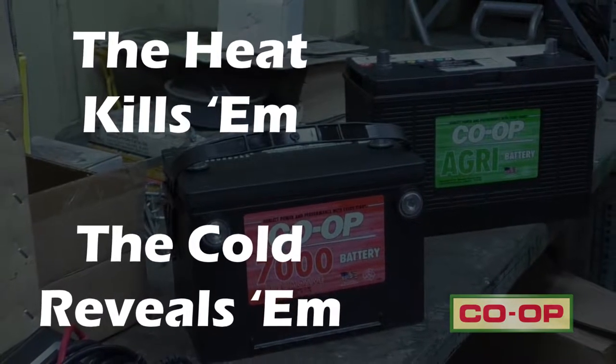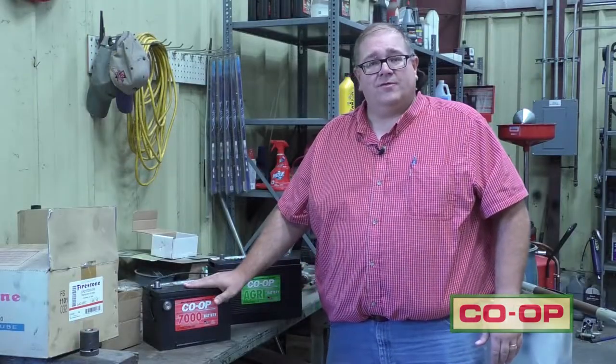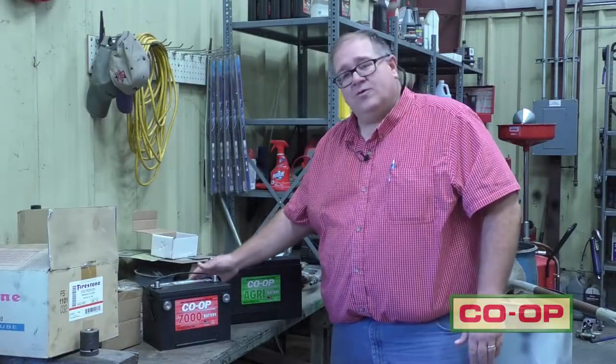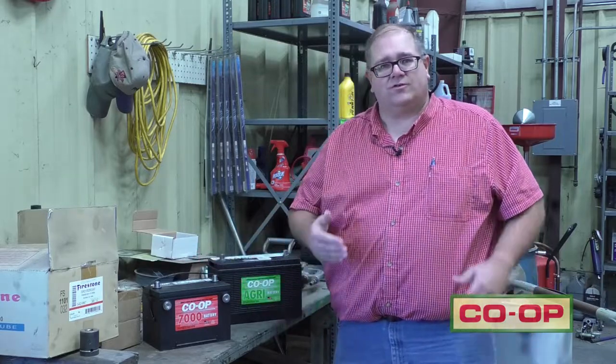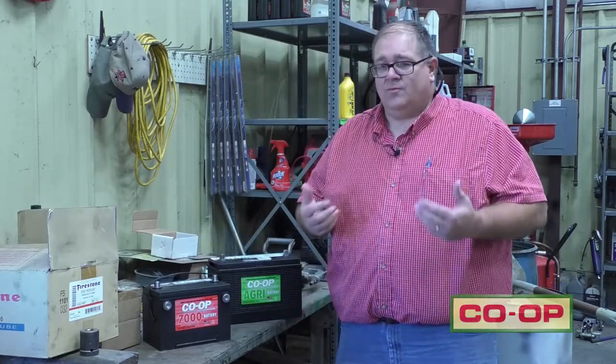The high heat in the engine compartment, along with the high heat outside, slowly wears down the battery over a period of time. And so, once the cold weather arrives, that's when we run into the issues with the car cranking really slow, or not wanting to start at all.